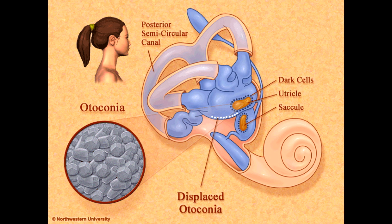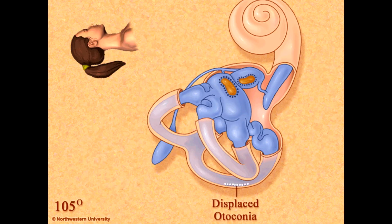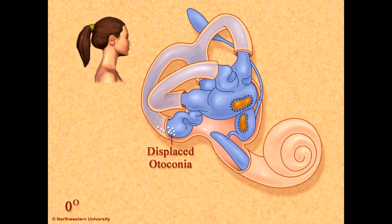It is an issue with these little calcium carbonate crystals that we call otoconia, and they live within the utricle, which is a little end organ inside the inner ear. And in abnormal cases, they can fall into one of the three semicircular canals.